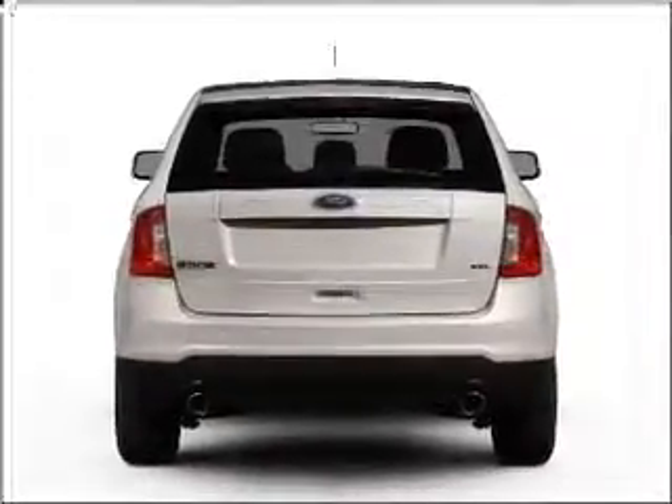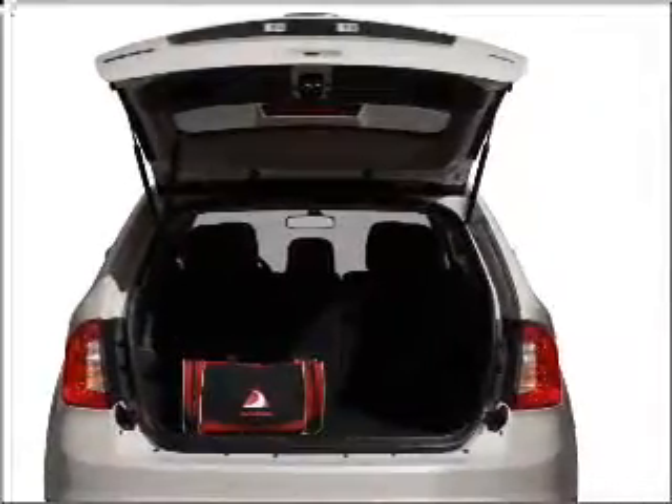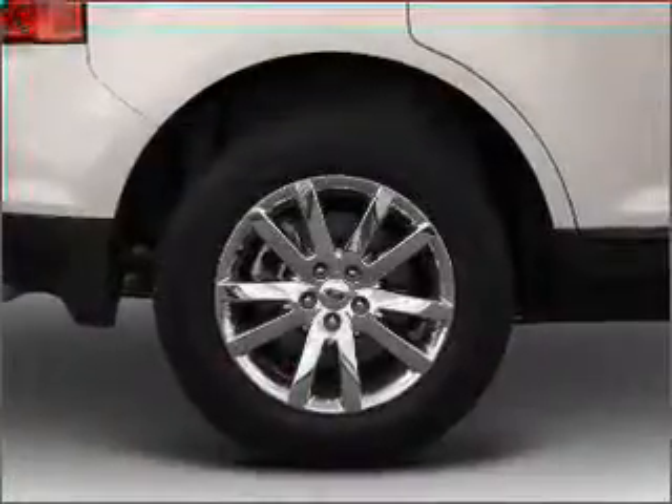Navigation included to help you get to your destination with ease. Premium wheels give a more luxurious look. A premium sound system is just one of the benefits of owning this vehicle.